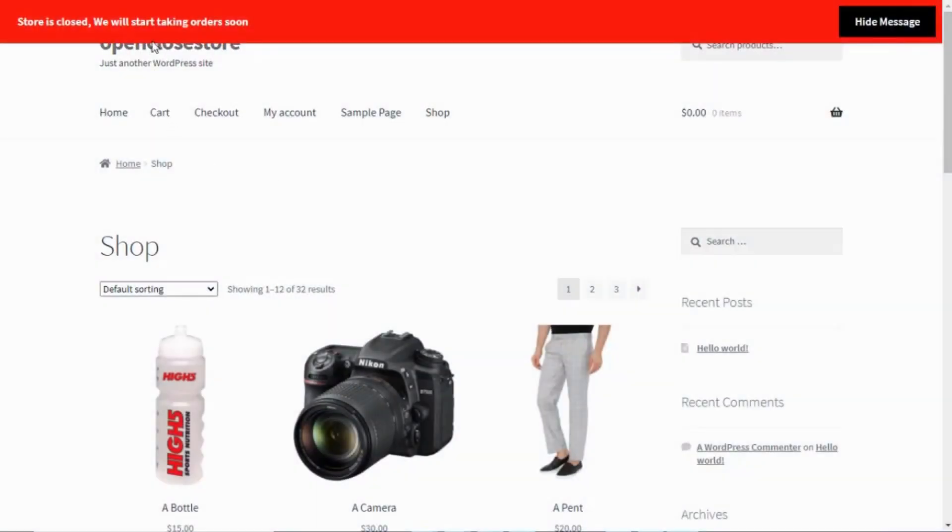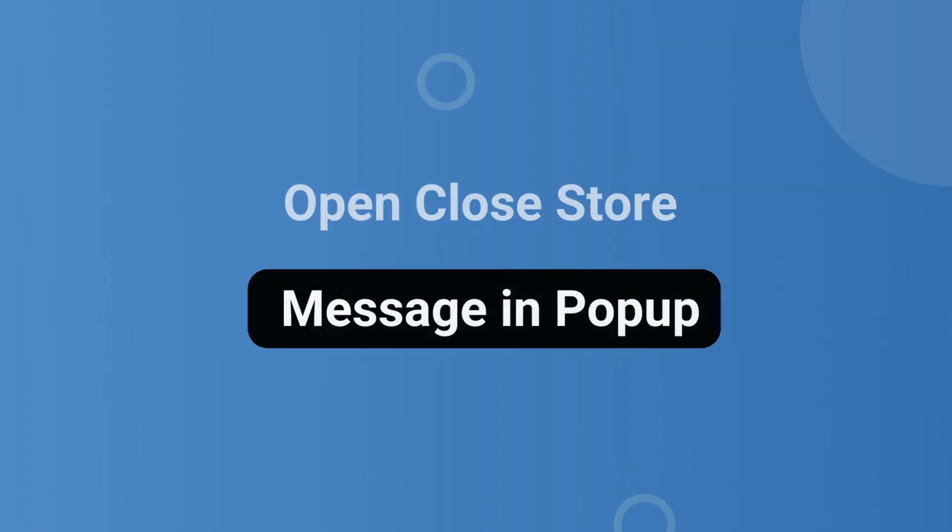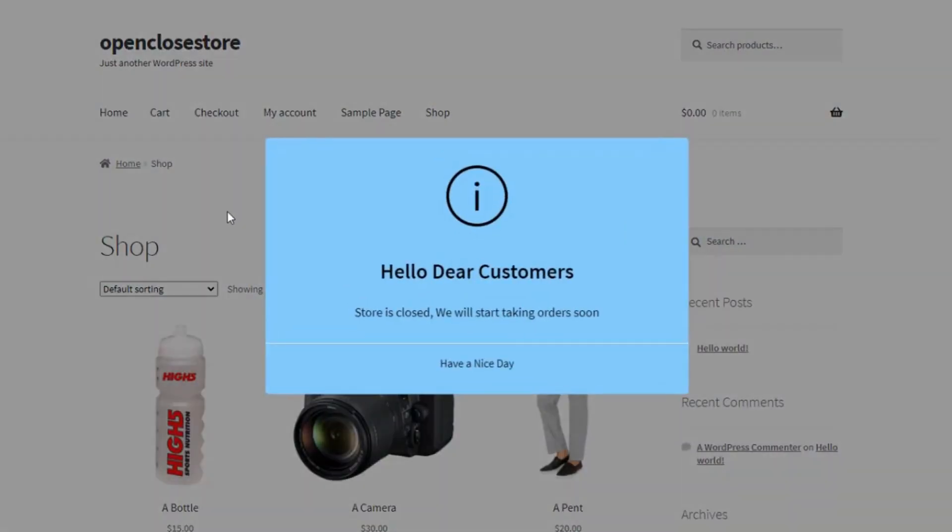You can display the open close store message in a bar. Admin can also display the open close store message in a pop-up.